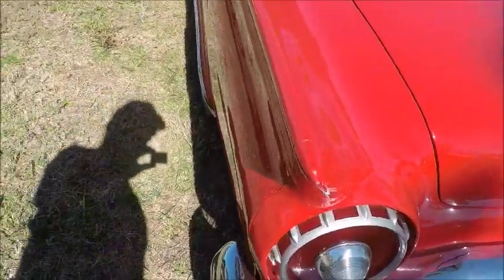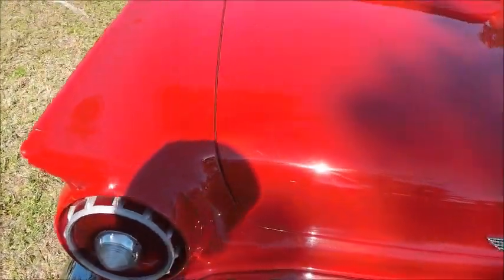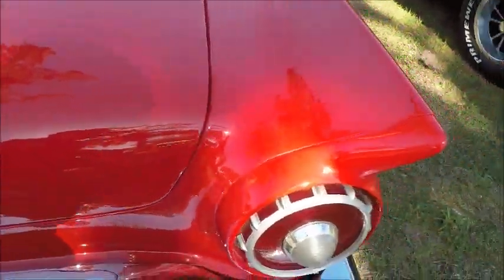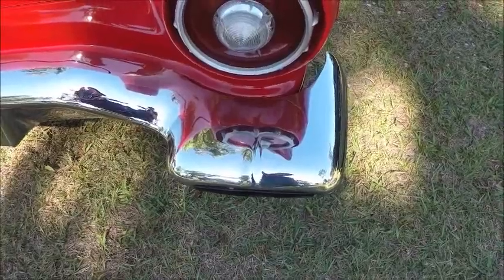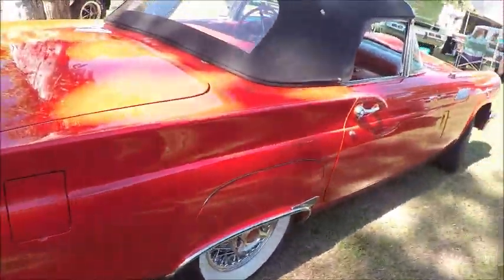It's my favorite of the first three-year Thunderbirds. You also notice that this one has the exhaust coming through the exhaust ports in the bumper, which is kind of a mixed blessing because it tends to stain the bumper.